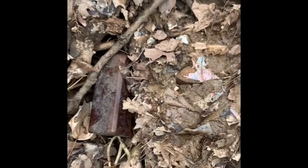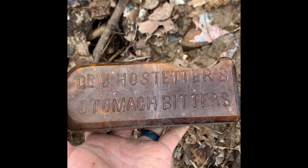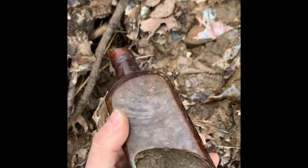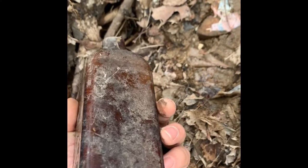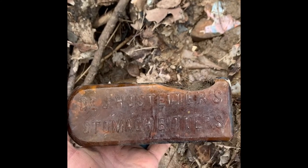There you go guys — got a bottle sticking down here and it's embossed on the side, I don't know what it is. Oh, it's busted. Dr. J. Hostetter's Stomach Bitters — got the top busted off of it. That's the only thing on it. That's pretty cool.